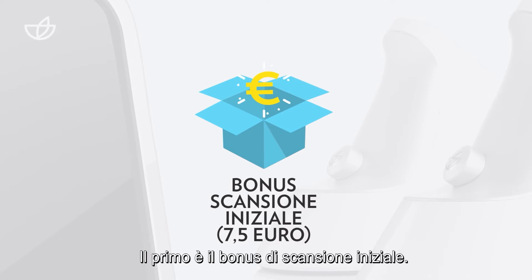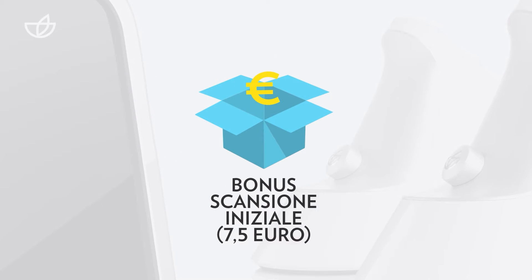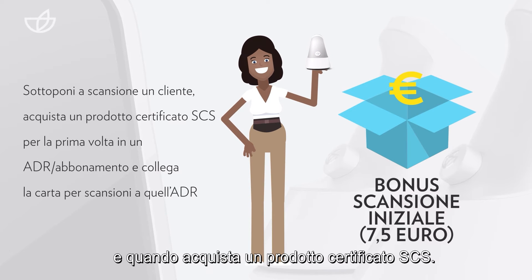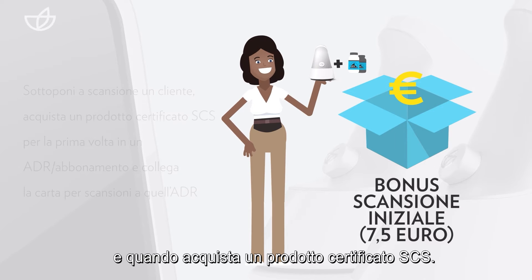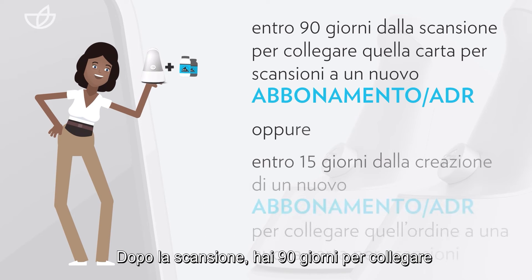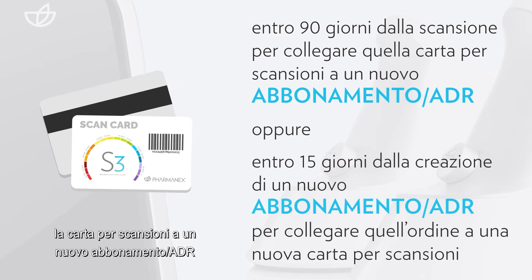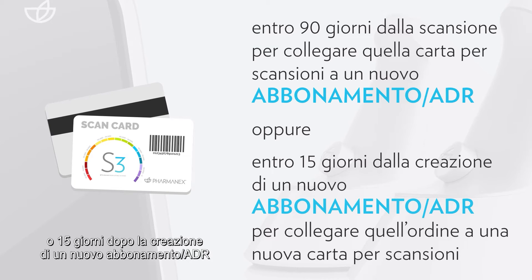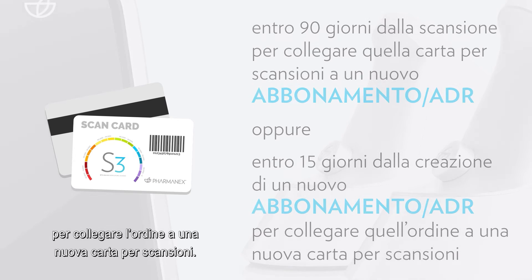The first is the initial scan bonus. You'll receive this bonus when you scan a customer for the first time and they purchase a qualifying SES certified product. You have 90 days after the scan to link that scan card to a new subscription/ADR, or 15 days after creating a new subscription/ADR to link that order to a new scan card.